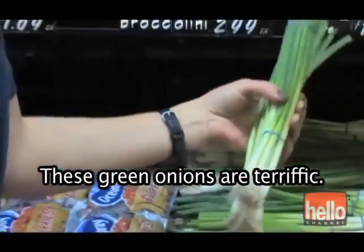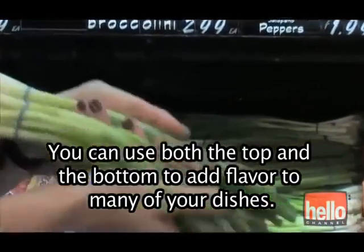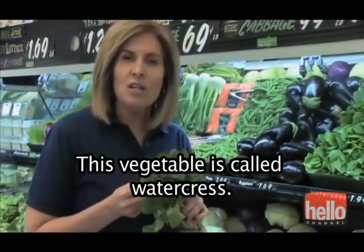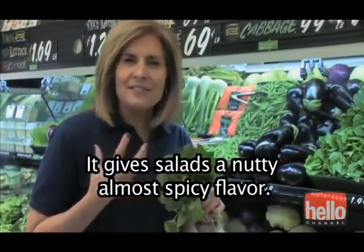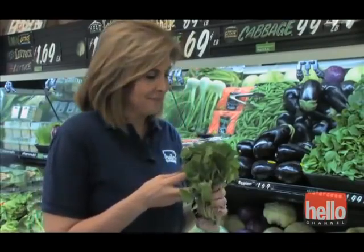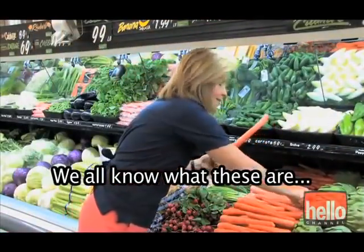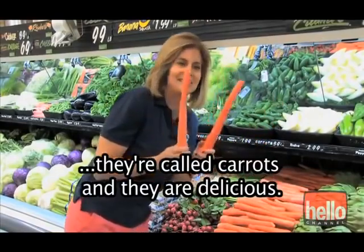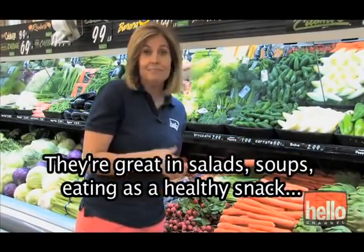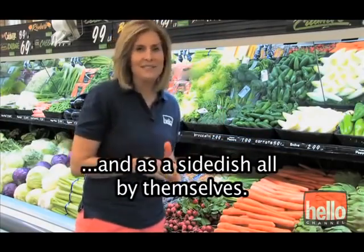These green onions are terrific. You can use both the top and the bottom to add flavor to many of your dishes. This vegetable is called watercress — it gives salads a nutty, almost spicy flavor. We all know what these are. They're called carrots, and they are delicious. They're great in salads, soups, eating as a healthy snack, and as a side dish all by themselves.